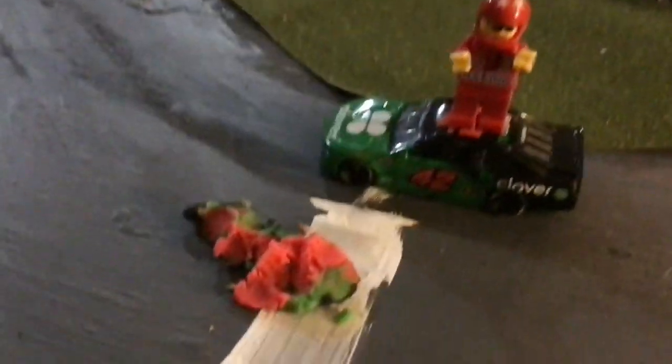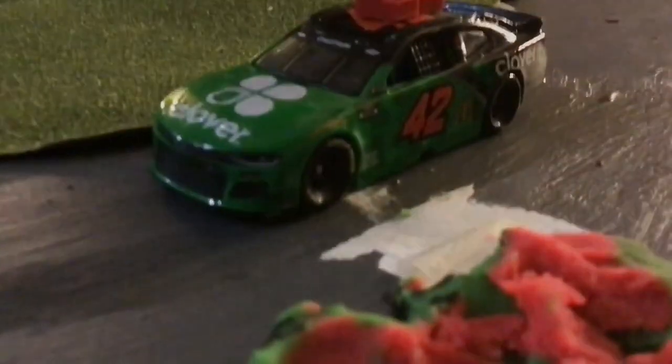Ross Chastain burns it down in Kansas and smashes that melon on the ground — what a race, what a finish! Now we've got some watermelon residue to pick up. Chastain on the car, happy, and he is now in the championship. Elliott — no hood, he smacked the wall. We will see you next time at the Bristol Motor Speedway for short track racing under the lights. PEACE!